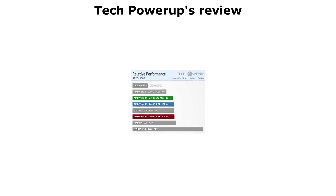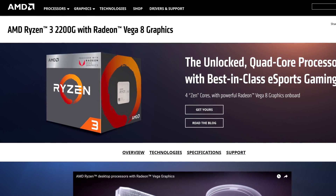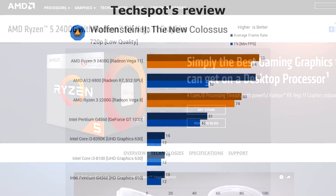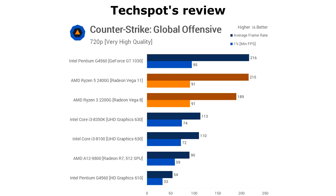I strongly suggest checking out the reviews linked in this video's description, as this video will only briefly skim the games and performance you can expect. If you game at 4K or on ultra settings, then these APUs won't be very good. But lower the resolution and settings and they'll be fine. CSGO on highest settings at 1080p runs at 138 FPS on the 2200G and 168 on the 2400G, which will go up to over 200 if you lower the settings.